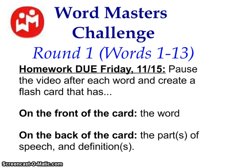Hi everyone, welcome to our first Wordmasters challenge video. Tonight you will be making flashcards on words 1 through 13. After I go over each definition, please pause the video and create a flashcard that has the word on the front of the card, as well as the parts of speech — so that means is it a noun, is it an adjective, is it a verb — and all the definitions.